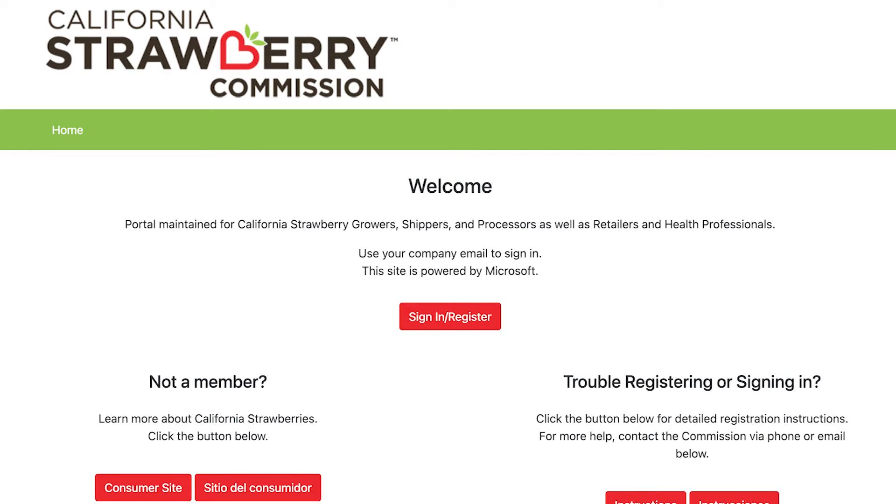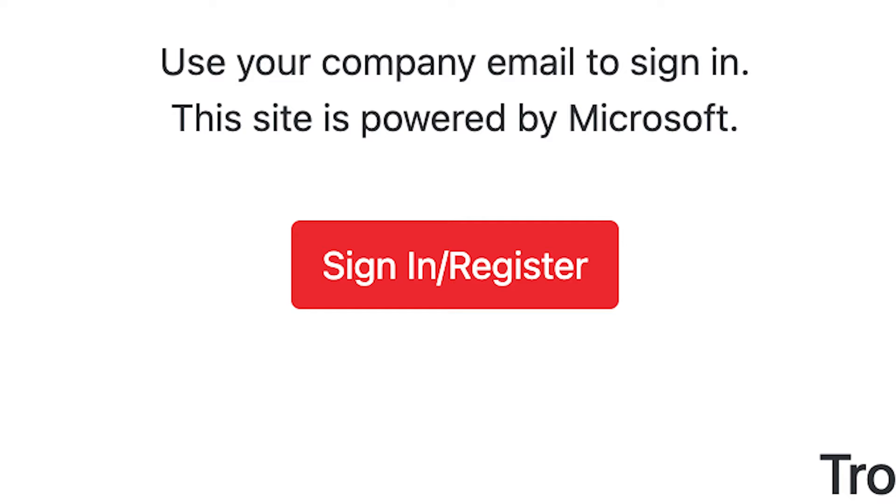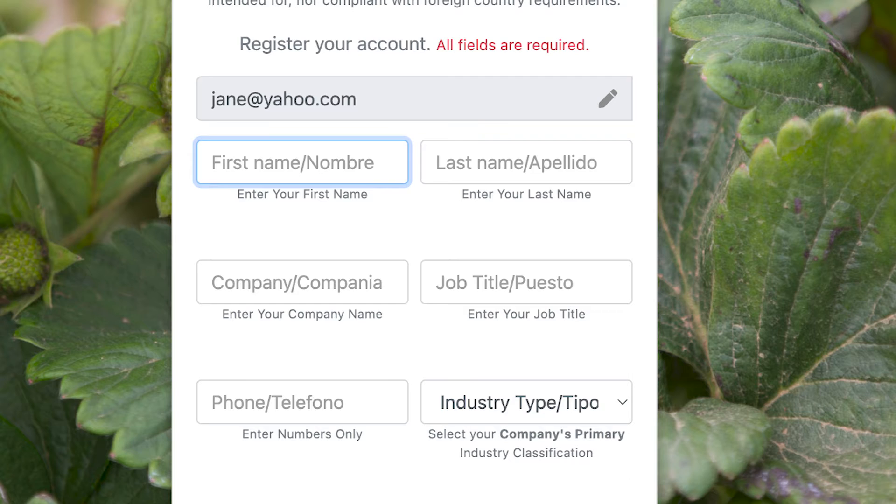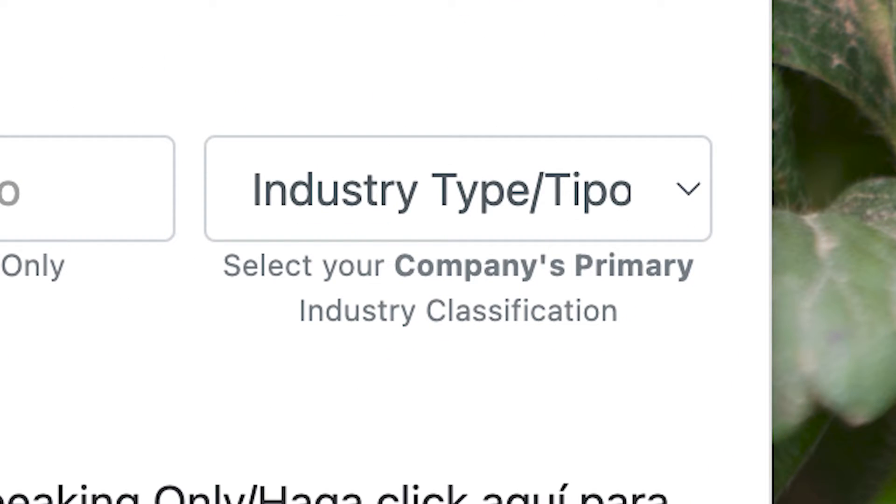Signing up is easy. Go to calstrawberry.com, click on the sign in/register button, and type in your email. Next, fill out your contact information, select your company's primary industry classification, and click continue.